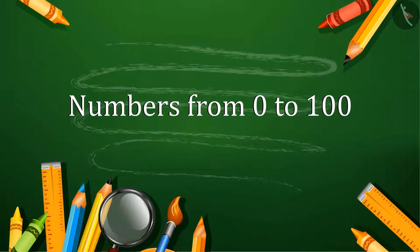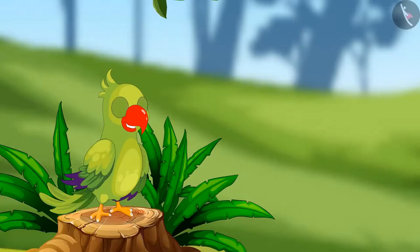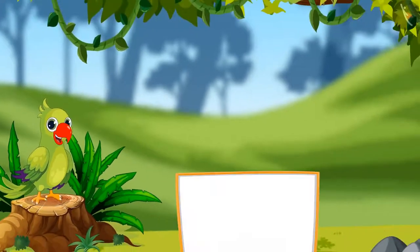Numbers from 0 to 100. Hey, hello kids! I am Parrot and I welcome you to this lesson.